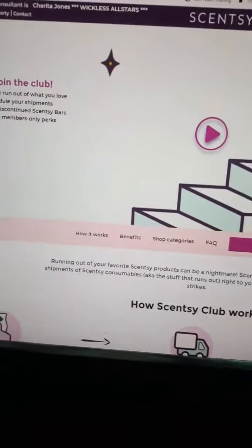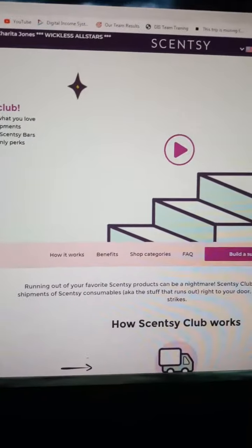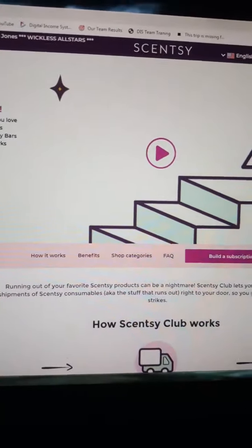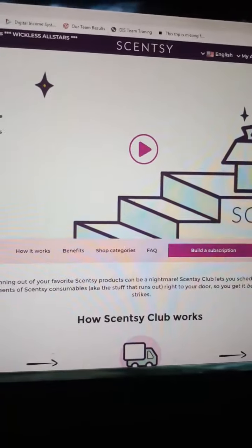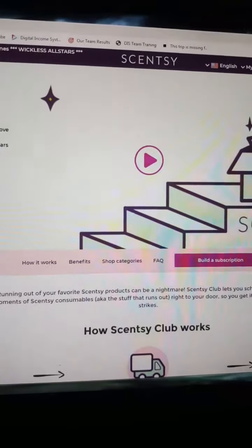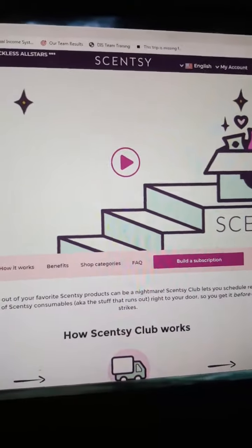I absolutely love that video, guys. I just wanted to share that with you — if you're running out of your Scentsy products of any kind, it can be a nightmare. Scentsy Club lets you schedule your regular shipments of Scentsy consumables — that's the stuff that runs out — right to your door so you can get it before disaster strikes.